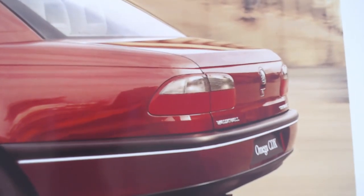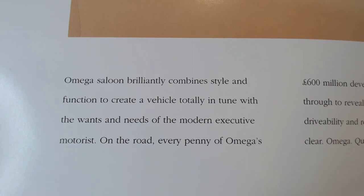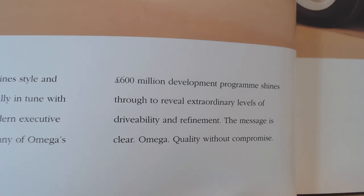Another nice little feature — how it's banded at the back there. I do like the rear on the Omega. The text here, other than saying "traditional saloon values," starts off by saying the Omega saloon brilliantly combines style and function to create a vehicle totally in tune with the wants and needs of modern executive motoring. On the road, every penny of Omega's £600 million development program shines through to reveal extraordinary levels of drivability and refinement. The message is clear: Omega quality without compromise.